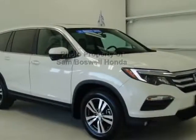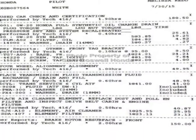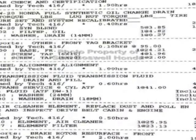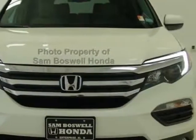Look at this certified pre-owned 2016 Honda Pilot. Carfax has certified this Pilot as having one owner. This Pilot has just under 39,000 miles. For your protection, this vehicle has an extended warranty.